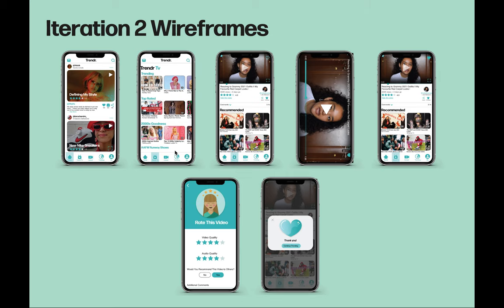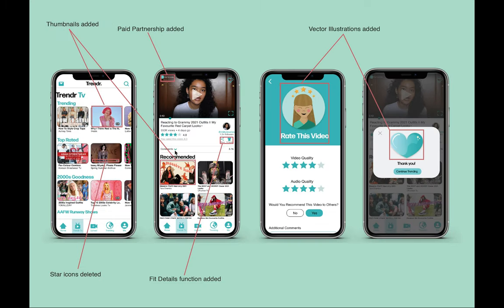Now that I had defined the issues within my first iteration, I created high fidelity wireframes aiming to improve the user experience by eliminating any problems identified. Adding vector images and thumbnails to the prototype helped bring the full visual component to fruition. With the images, illustrations, and color selection, this brings a new heuristic to my design — aesthetic and minimalistic design — implemented to excite the users. I also added the paid partnership icon at the top of the screen and a fit details option so viewers can see where creators got their outfits from.